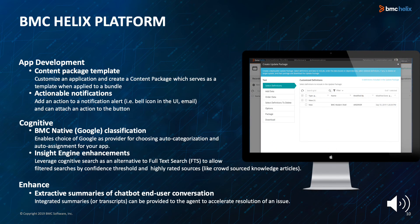The BMC Helix Platform 1908 release continues advances in app development and cognitive capabilities, as well as enhancing, extending, and customizing capabilities. The content package template enables developers to customize an application and create a content package, serving as a template when applied to a bundle. Actionable notifications enable users to add an action to a notification alert — for example, a bell icon in a UI or email — and can attach an action to a button.